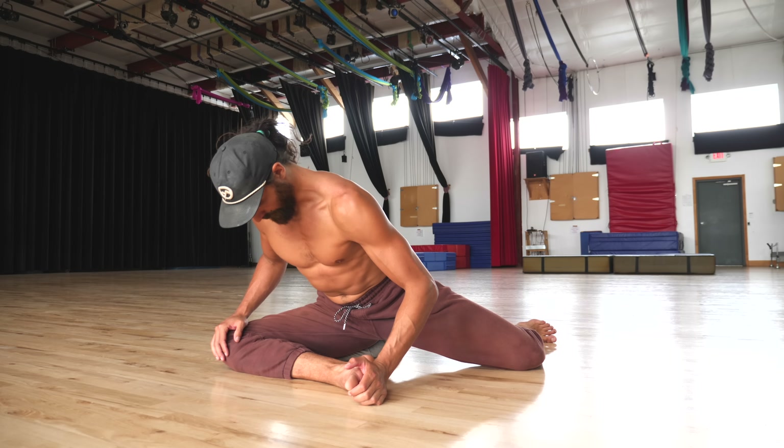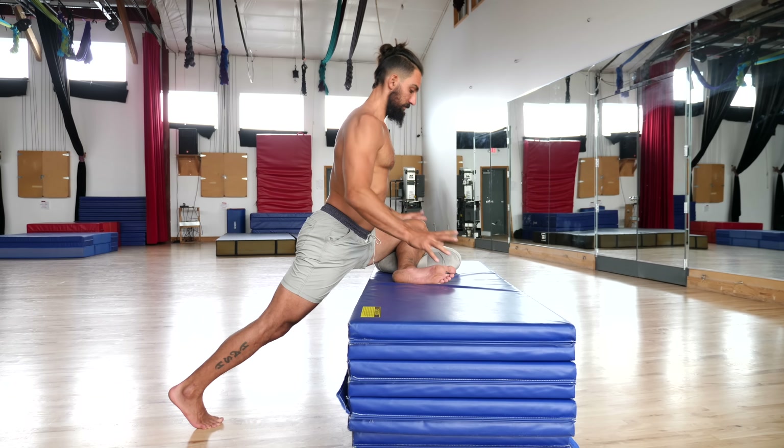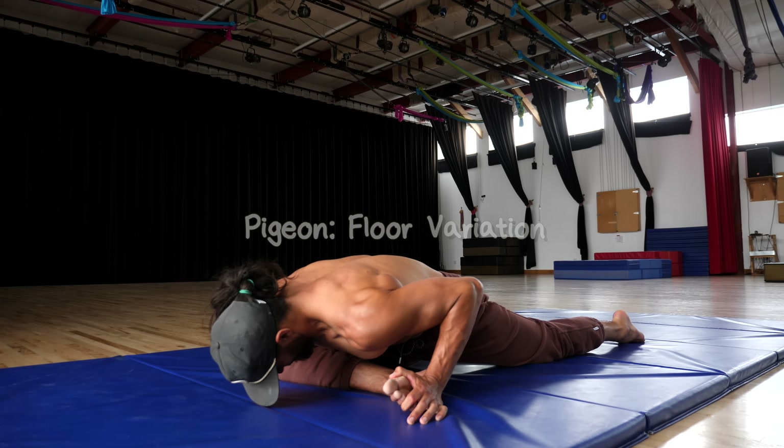Our recommendation is to try both of those first two variations, see what feels most comfortable for you, and then do that one. You shouldn't move on to the floor variation until you feel comfortable and strong in one of those first two. The floor will require the most flexibility — it took me a long time to get comfortable here, and I want to share my technique.